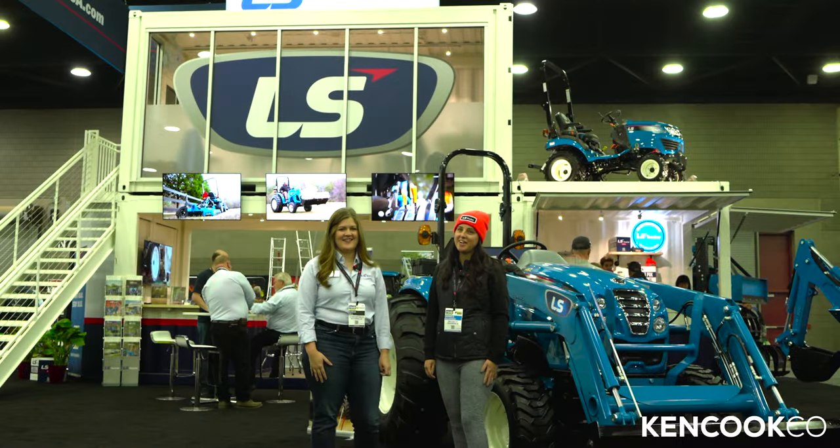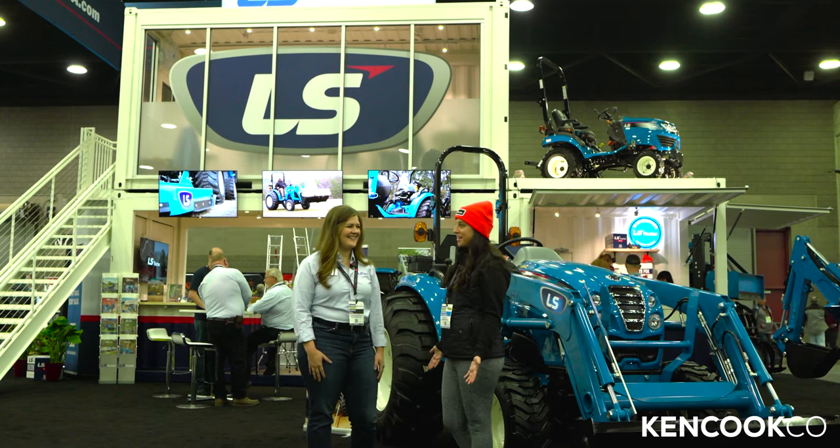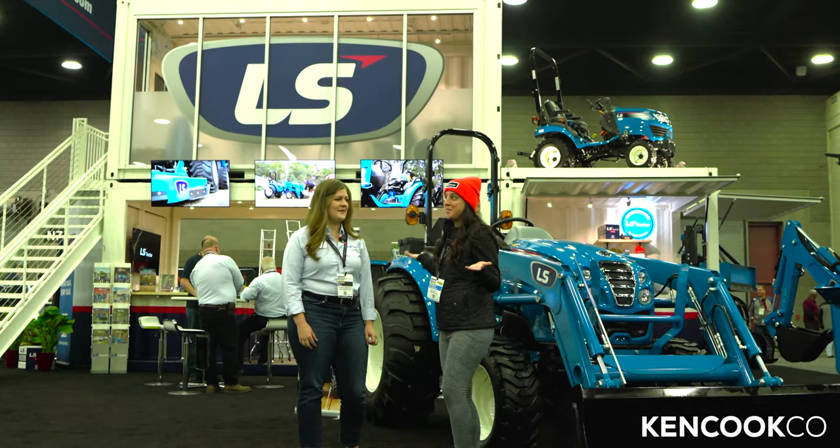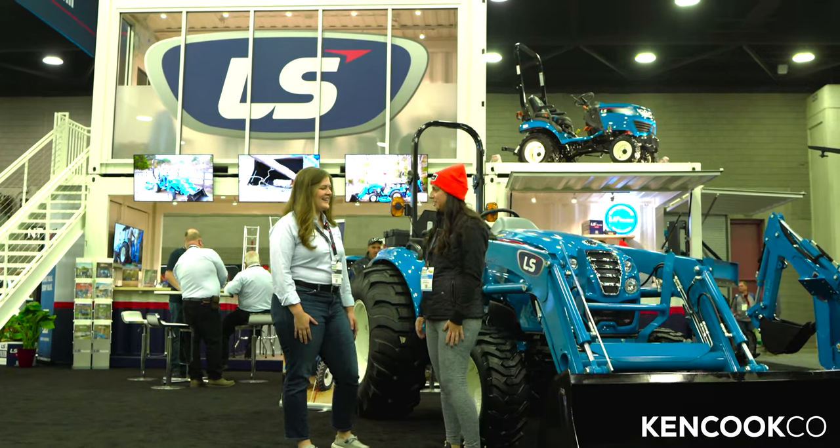Good morning, we are here at the 2022 Equip Expo. I'm here with Sarah from LS Tractor checking out their amazing booth. Thank you, Sarah — what can you tell me about the show this year?